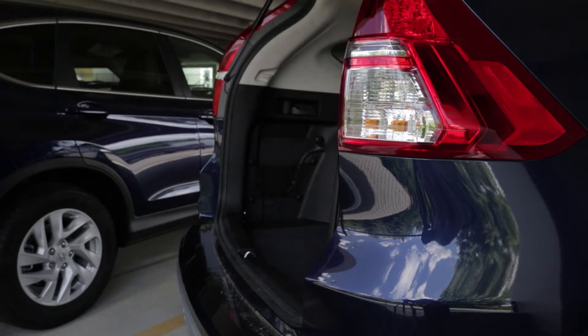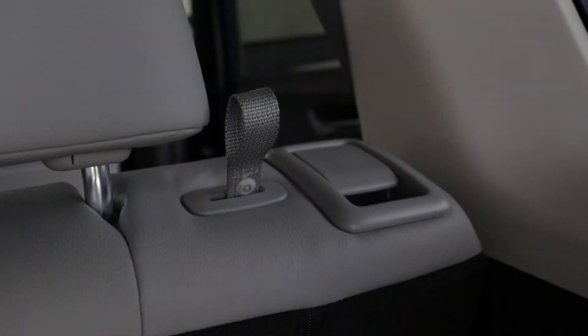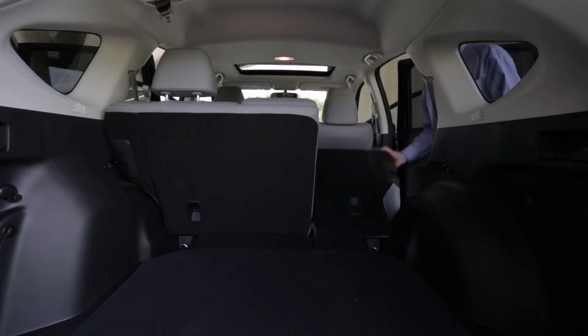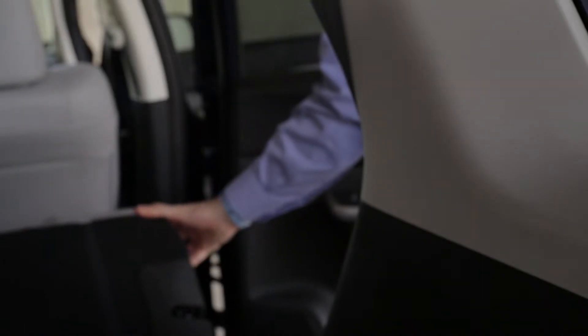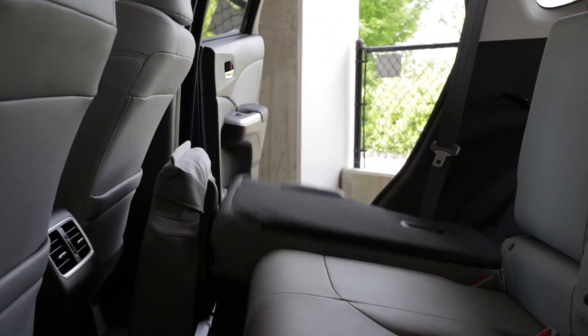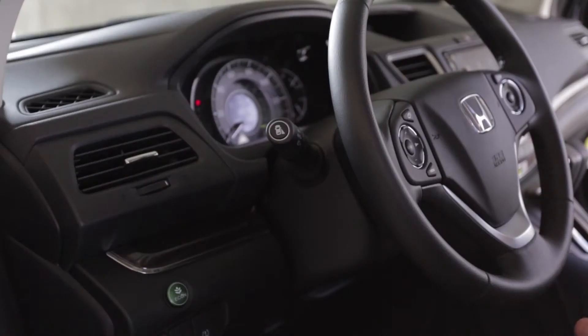By lifting the tailgate, there's a handle on each side. By just pulling it, the rear seats will fold down. From inside the passenger door on both the driver and the passenger side, there's a release that you can pull which will also release the latch and fold down the rear seat.